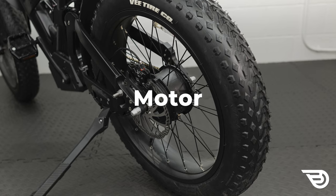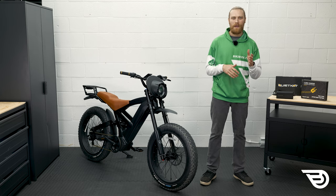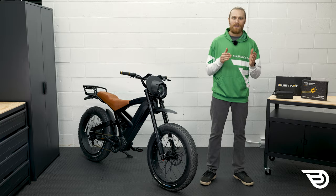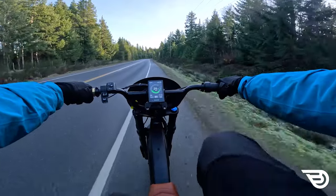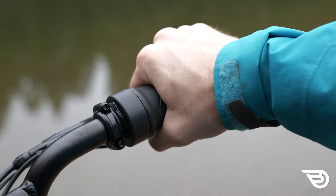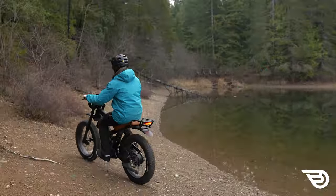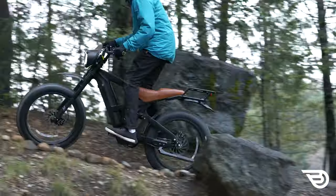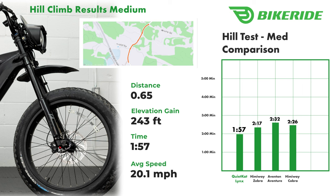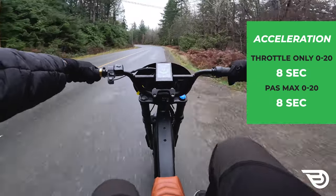Moving on to the motor, we see a Bafang 1000 watt auto direct drive motor which powers the Lynx. It's a whopper, able to deliver 1440 watts and 83 Newton meters at peak output. This two-speed direct drive motor automatically changes its gearing to assist with power output and battery consumption. The motor is definitely fun to use whether you're working with the pedal assist setting or the throttle. The pedal assist is responsive, using a cadence and torque sensor, and users have the option to adjust which sensor the unit is using in the settings. The powerful motor really performs well in all but the very steepest terrain over 16 degrees.